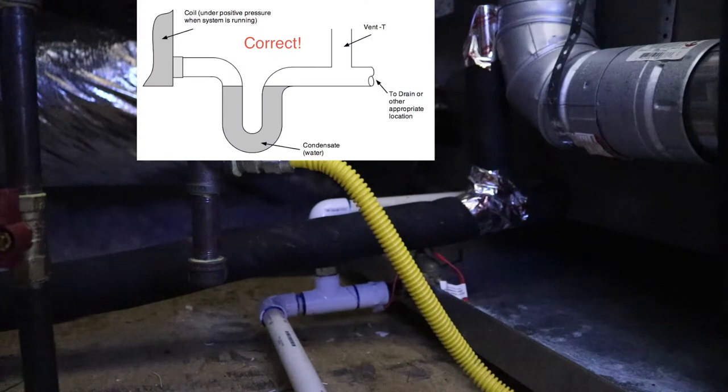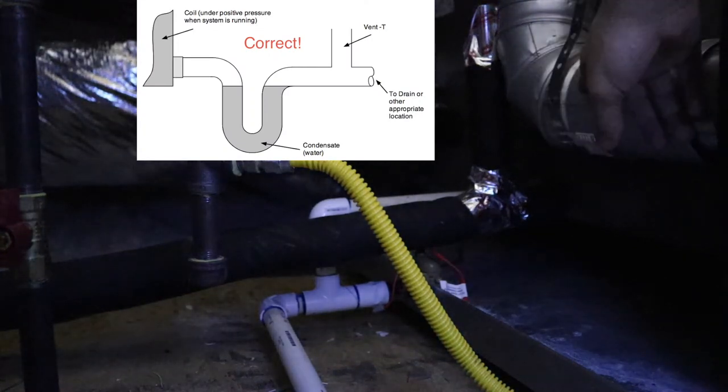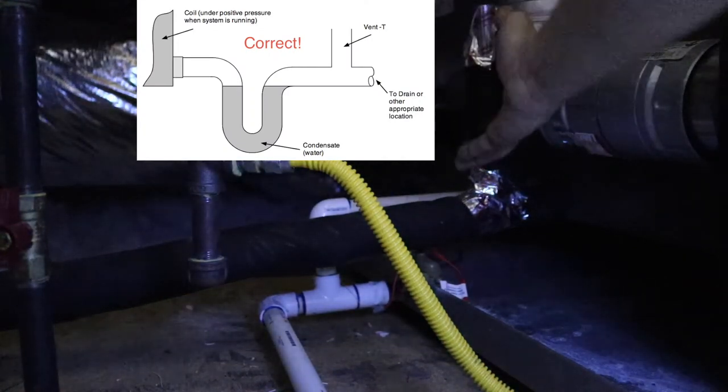For the last thing in the attic space, the primary drain line for the coils actually needs a P-trap. For the stucco finds, they had a lot of sealant that wasn't done around the light fixtures and around the patio, and they also painted over all the weep screeds — I'll show that to you.